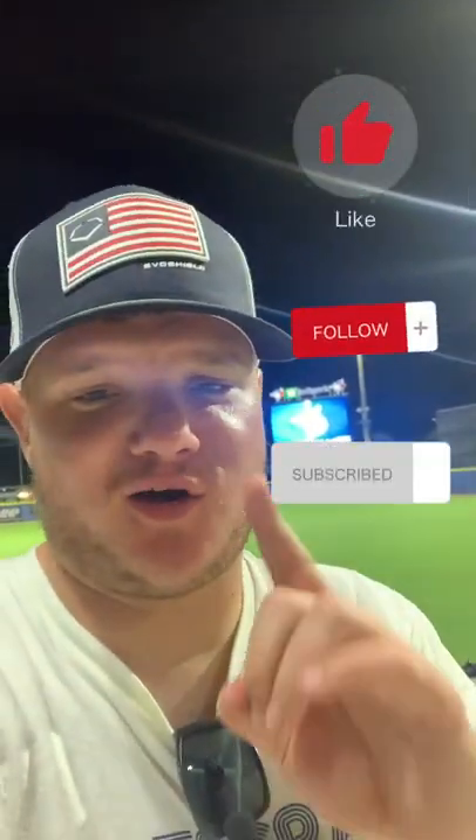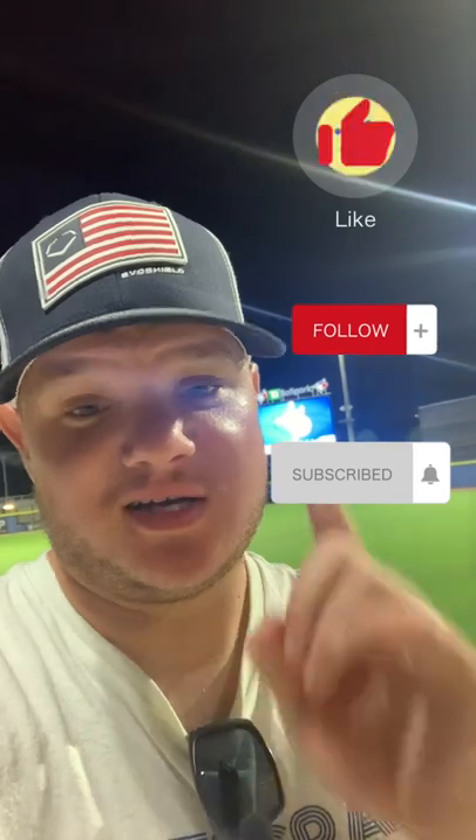Our final score here from TD Ballpark: Lakeland Flying Tigers 11, Dunedin Blue Jays 3. That being said guys, don't forget to hit the like and follow button on Chadder Up. Catch you next time at a ballpark somewhere, or hopefully soon for episode 6.